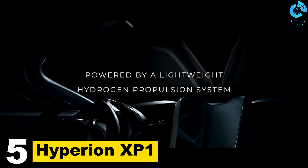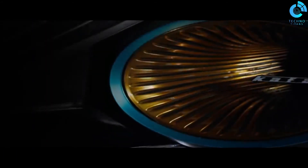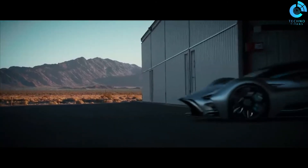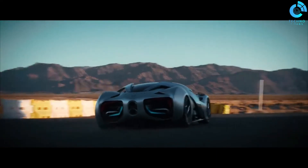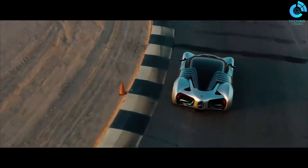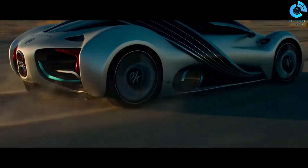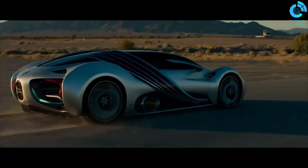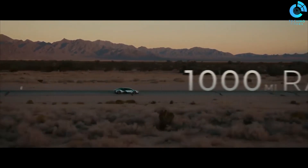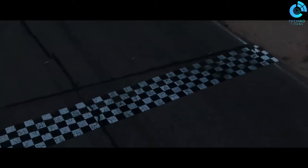Number 5: Hyperion XP-1. The Hyperion XP-1 is a cutting-edge hydrogen-powered supercar, merging high performance with environmental sustainability. This sleek and aerodynamic vehicle uses hydrogen fuel cells to generate electricity, propelling it to remarkable speeds while emitting only water vapor as its byproduct. Notably, it boasts an impressive range exceeding 1,000 miles on a single hydrogen fill-up, thanks to advanced carbon fiber hydrogen storage technology. The XP-1 demonstrates the potential of hydrogen as an alternative to traditional electric vehicles, offering a harmonious blend of performance, eco-friendliness, and long-distance capabilities in a stunning and futuristic package.